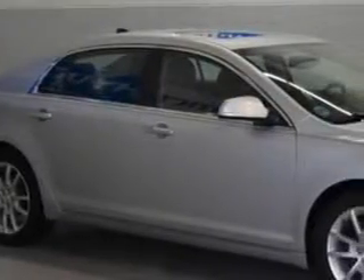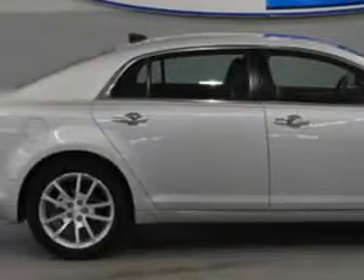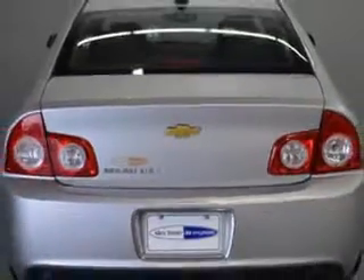Imagine driving this silver ice metallic 2012 Chevrolet Malibu sedan, equipped with a 6-cylinder engine and an automatic transmission. Enjoy an impressive 26 miles to the gallon on this great car with features like leather upholstery.